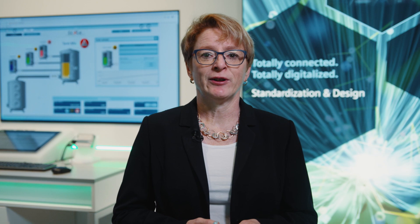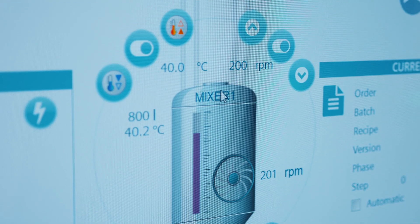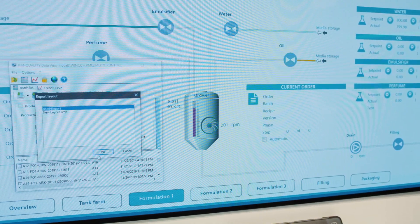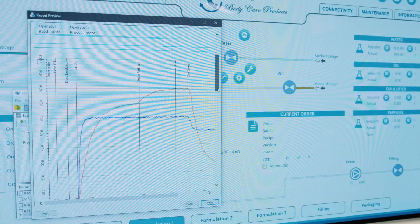In addition, a central storage location for reports in the cloud significantly increases the transparency of globally distributed plant networks — for example, with regard to traceable production reports in the food and beverage industry.